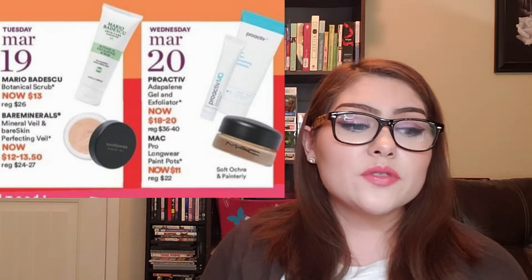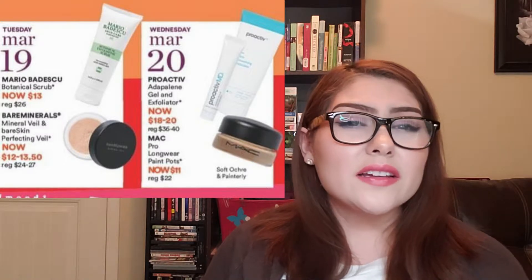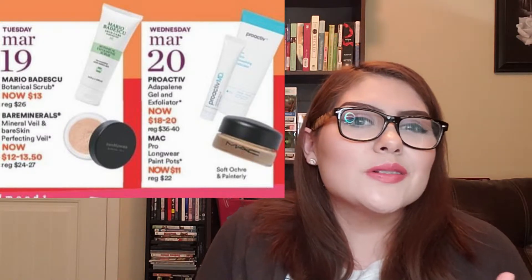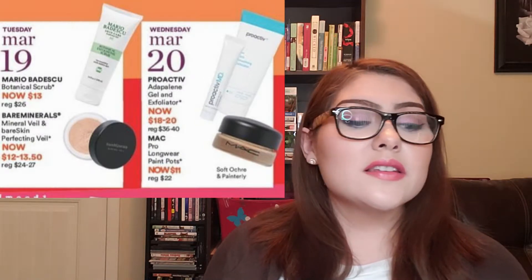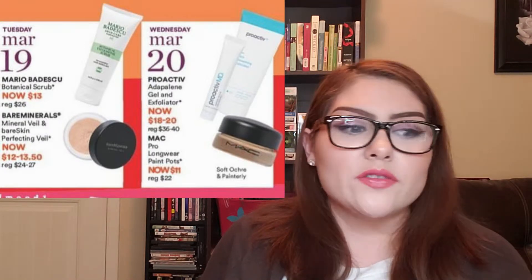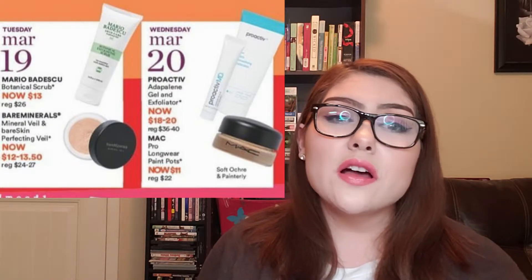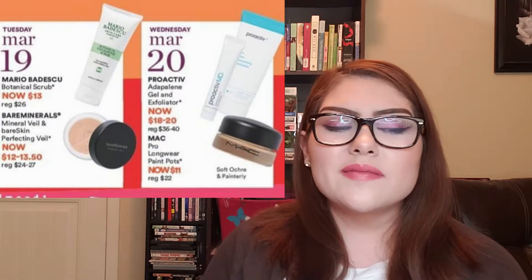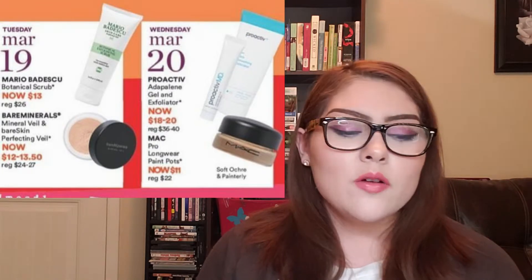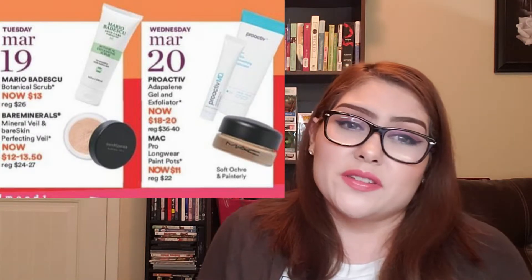For Wednesday, March 20th, there's Proactiv, which I've never used, so I'll skip that. There's also the MAC Pro Longwear Paint Pot — a cult classic. Everyone in the YouTube beauty community talks about MAC Soft Ochre or Painterly Paint Pot. These will be on sale for 50% off at $11, regularly $22. I might pick one up — I'm 50/50 on that, but if I'm curious, why not get it at 50% off?